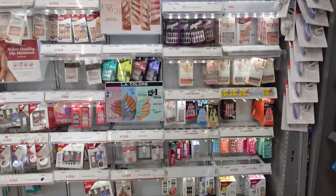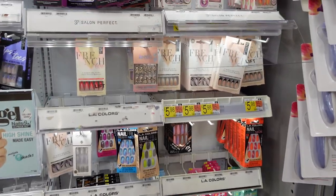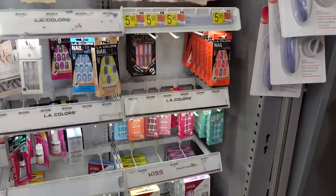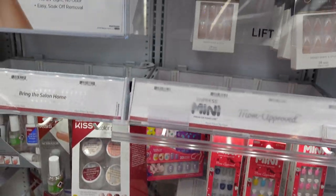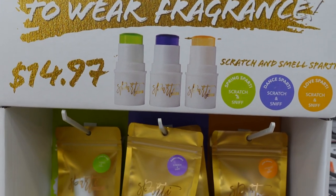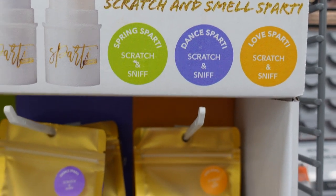I did want to look at the press-on nails because Josh's cousin had a really cute set on that had some stars and she said she got them at Walmart. Not seeing her set. Oh my gosh, they have little girl's press-on nails — how cute. I thought this was cool — it's like a stick fragrance: Spring Sparty, Dance Sparty, Love Sparty.